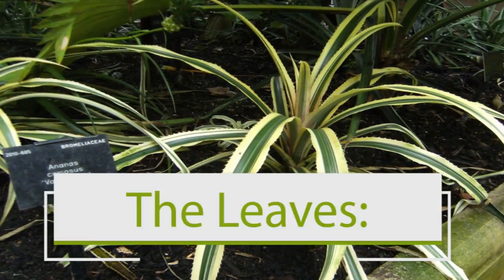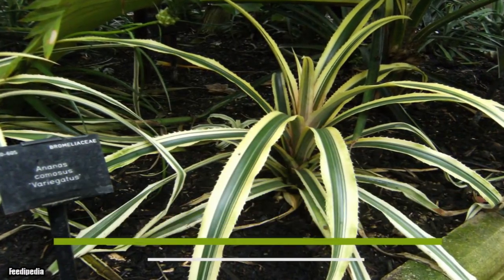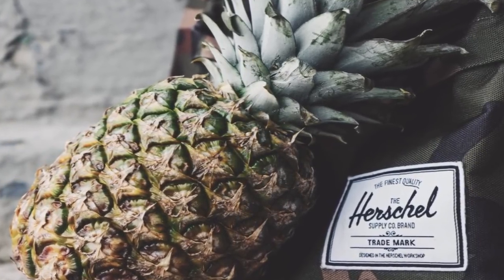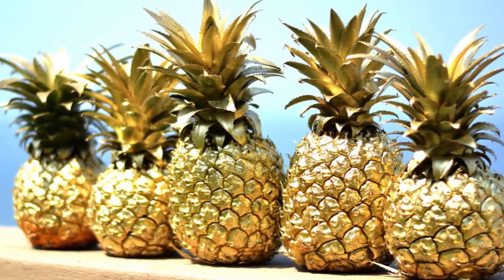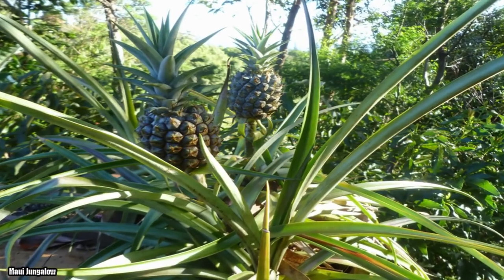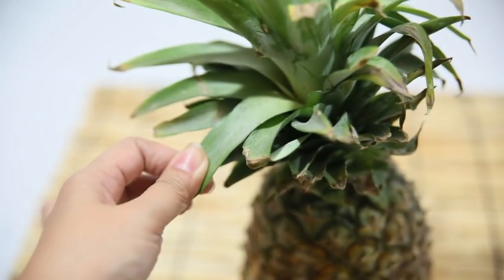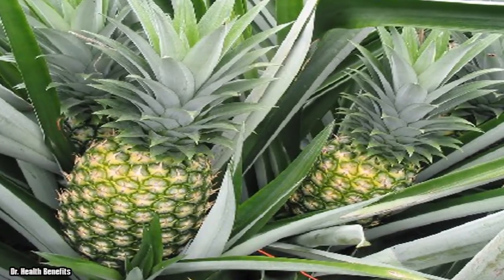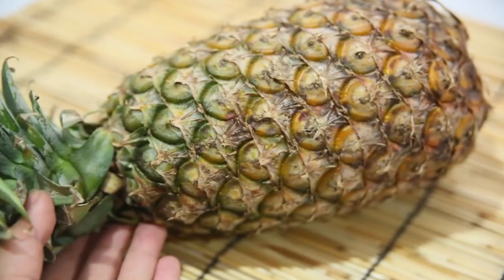Next, look at the leaves. A common practice is checking the leaves when buying a pineapple, but do you know what you're looking for? Check the firmness of the leaves. If the leaves are too tight, that's an indication that the fruit is not ripe enough. On the other hand, if they come out too easily when you pull, that means the fruit is overripe. So settle for somewhere in the middle.